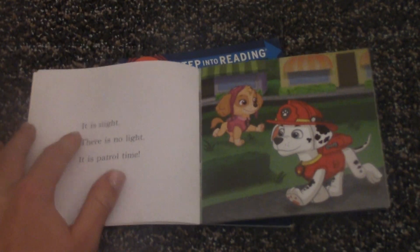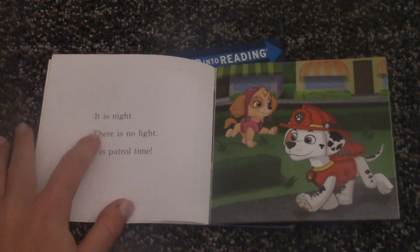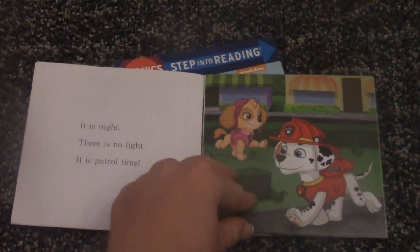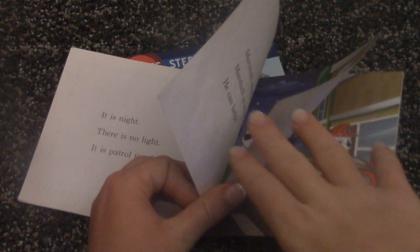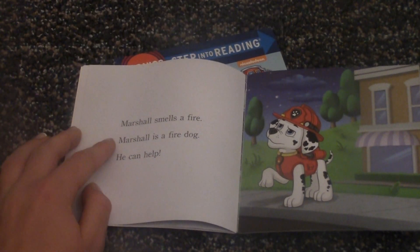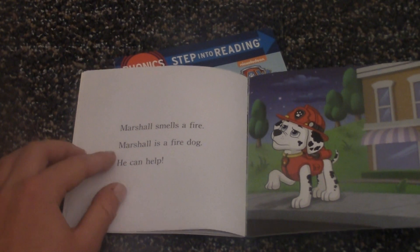Let's get ready reading. It is night. There is no light. It is patrol time. Marshall smells a fire. Marshall is a fire dog. He can help.